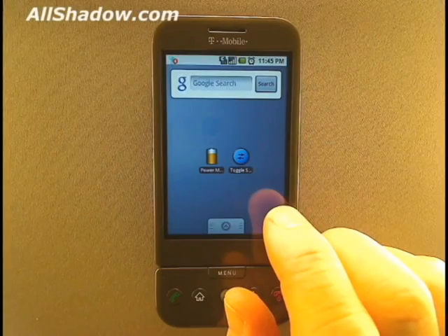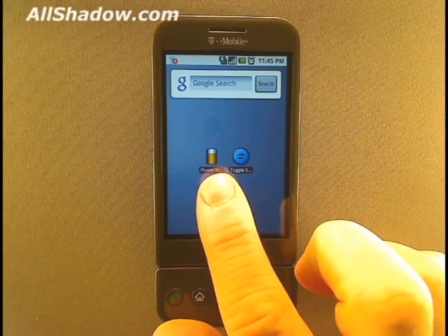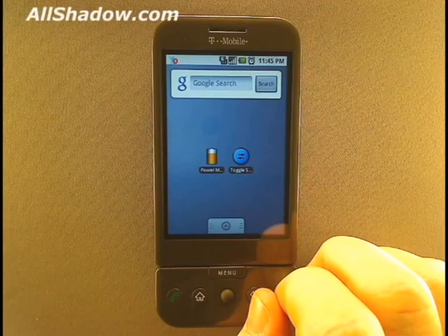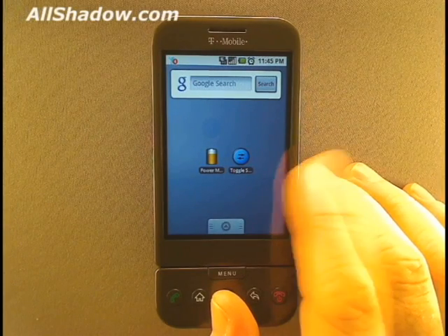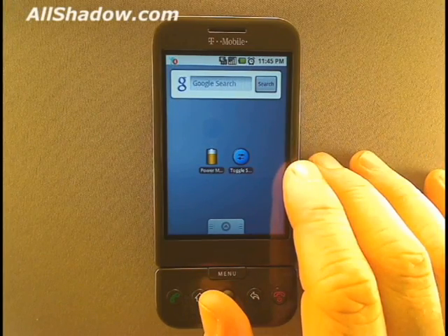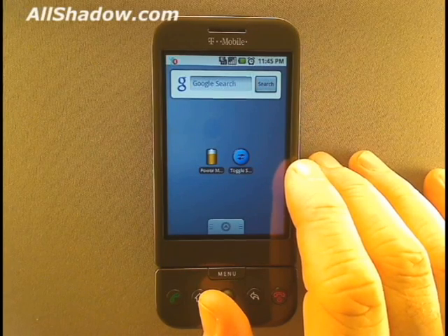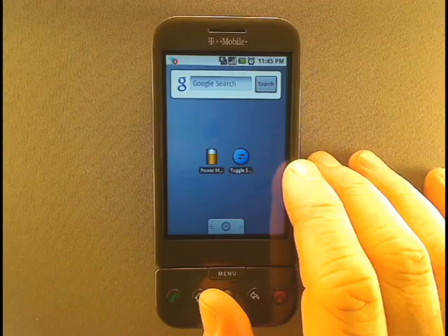If you have a hectic schedule where you might forget to charge your phone, then go with PowerManager. If you want more manual control over your settings, then use Toggle Settings. Both applications are free and available from the Android market. That's all for now. Bookmark our site and be sure to check back frequently, especially in our popular and active forums. Take a minute to go through our site for more valuable tips, tricks, hacks, and mods for T-Mobile smartphones. Until next time, I'm Mike Benton for AllShadow.com.